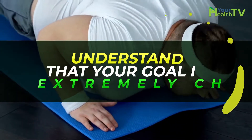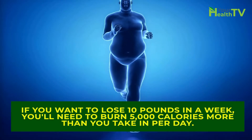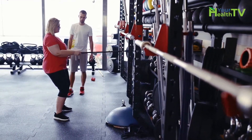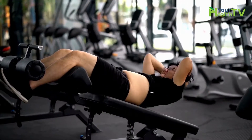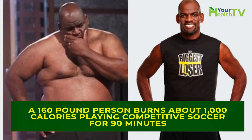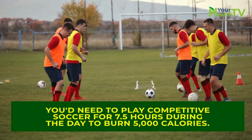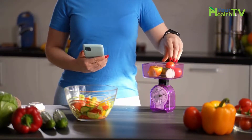Understand that your goal is extremely challenging. If you want to lose 10 pounds in a week, you'll need to burn 5,000 calories more than you take in per day. It's not meant to discourage you — it's only a reminder of how hard losing 10 pounds in a week actually is. Just to give you an idea: a 160-pound person burns about 1,000 calories playing competitive soccer for 90 minutes. That means you'd need to play competitive soccer for 7.5 hours during the day to burn 5,000 calories. It helps to log what you eat when you're counting calories.